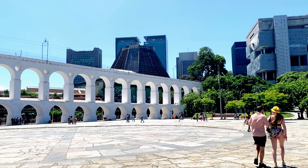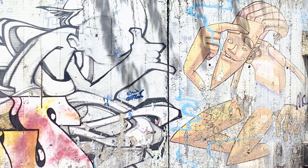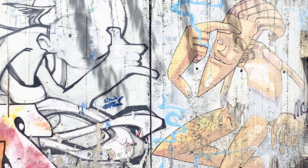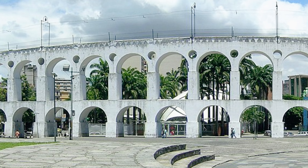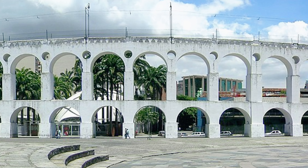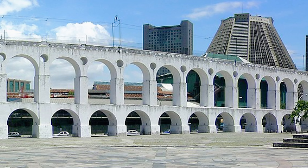The most impressive feature of the aqueduct is the course that connects the hills of Santa Teresa and Santo Antonio, in today's Lapa neighborhood. This segment of the aqueduct spans 270 meters and consists of two stories of monumental arches, 42 in total, with a maximum height of 17.6 meters.